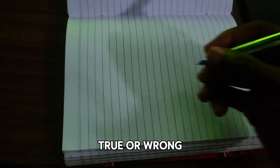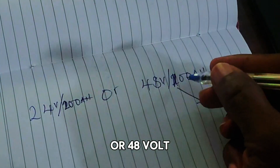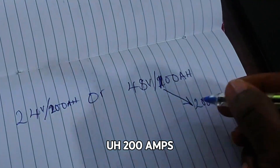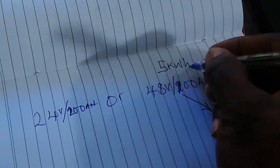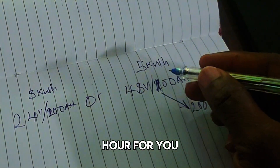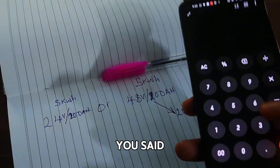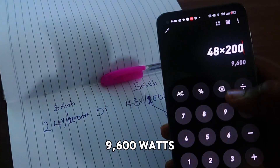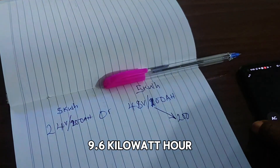You can only have 24 volts 200 amps, or 48 volts 100 amps. You can never have 48 volts 200 amps in a 5 kilowatt-hour battery, because if somebody is selling you 5 kilowatt-hour at 48 volts 200 amps, it's fake. If you multiply 48 by 200, that's already 9,600 watt-hours, which is 9.6 kilowatt-hours.